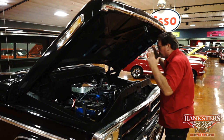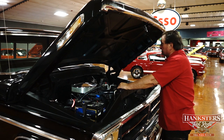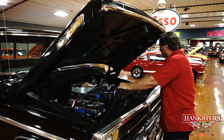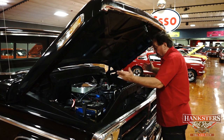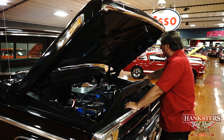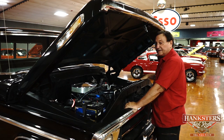Just an original-looking engine bay — other than some dress-up items and a new compressor — as it would have left the factory in 1971 in this pickup truck. 302 V8, automatic transmission, factory air conditioning with an updated compressor. It's a really great engine compartment for a '71 Ford short-box pickup truck. Let's go around it and see what we can see.